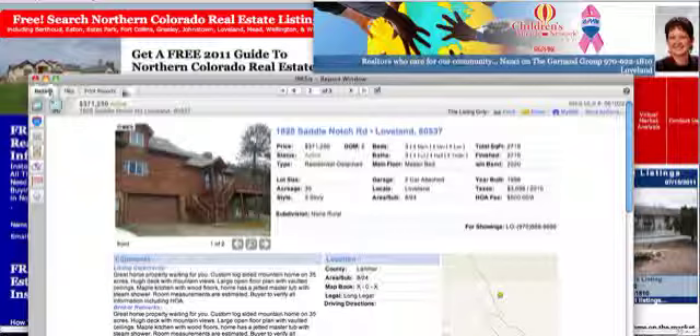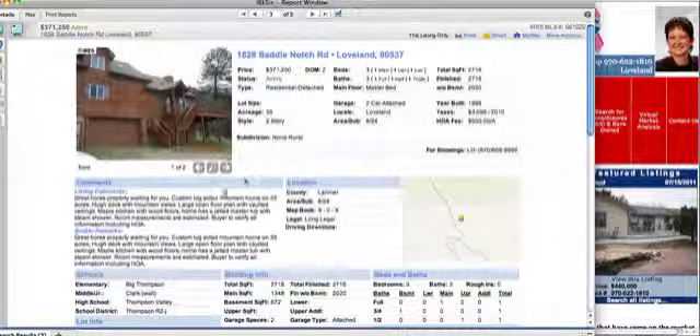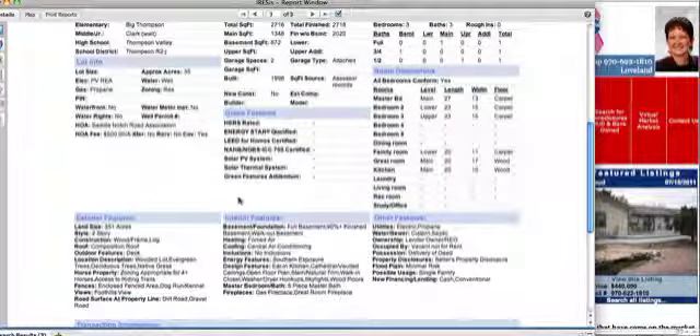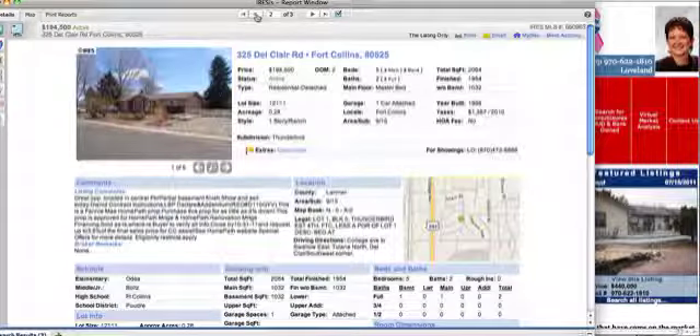The first one we have — it's the most expensive one today. It's on Saddle Notch Road. There are only two pictures, but you can see it's a log home. It's beyond Pinewood Lake — the old back way to Estes Park — and it's a great horse property. It's got approximately 2,700 square feet finished. It's a two-car garage on 35 acres. It has electric and propane, cistern and septic for water, so it doesn't have a well — you need to be prepared for that. It's just a different style of living. You can get water very easily in Loveland off of First Street.